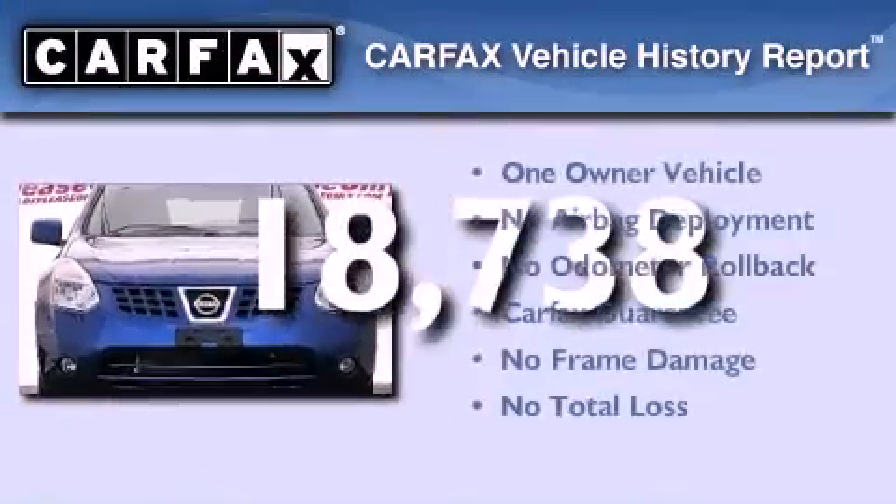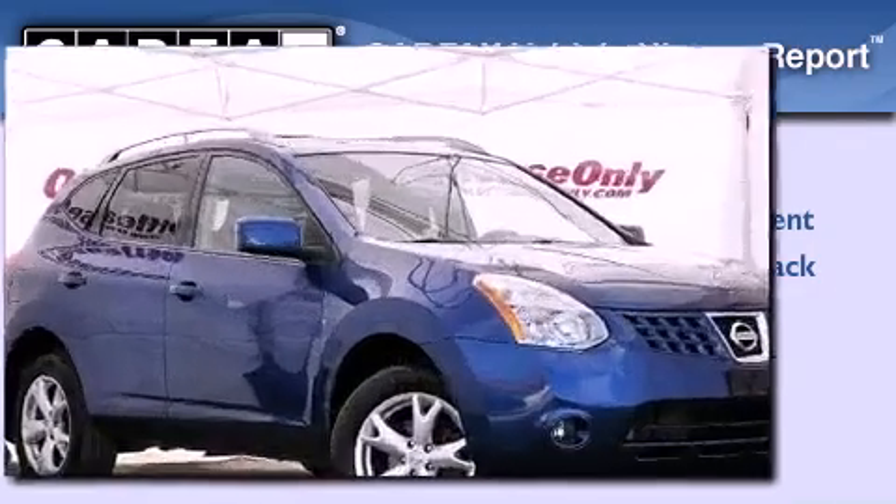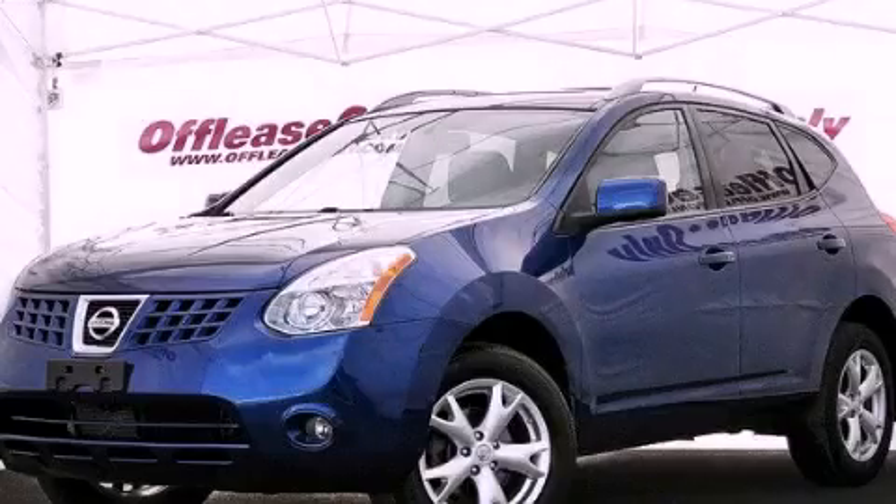This Nissan has had only one owner, and it qualifies for the Carfax Buy Back Guarantee. Call now to find out how you can own this breathtaking vehicle.